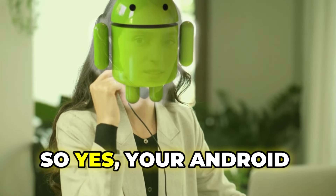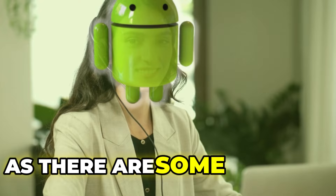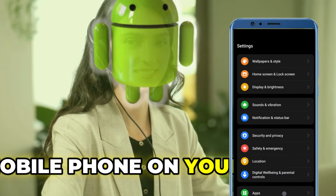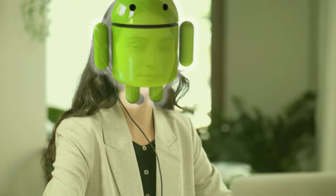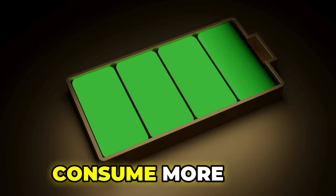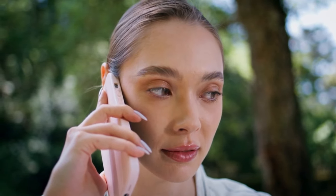Hey everyone, welcome back. Yes, your Android phone is listening and tracking you — there are some settings on your Android phone that are enabled and allow apps to track your conversation. This also consumes more battery and can slow down performance. To understand how this happens, here's an example: speak to someone on a call or in a message and show some interest in any kind of product or service.